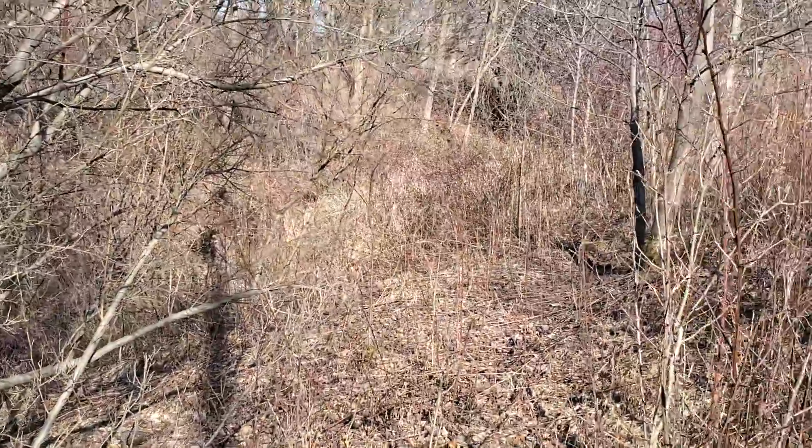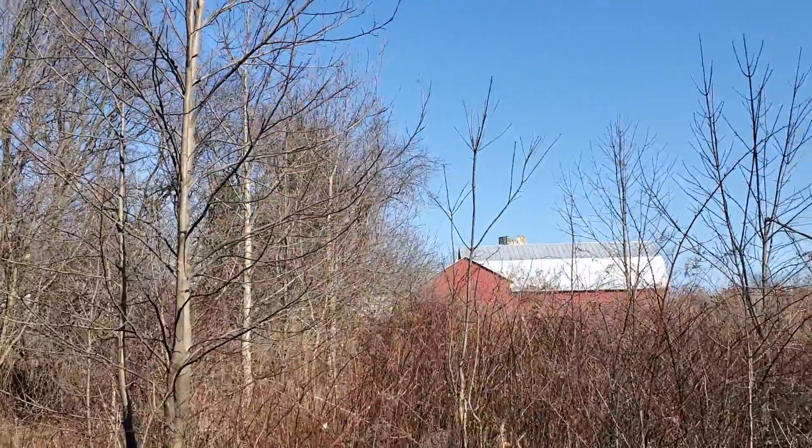Right up there, up that draw, you can just see the house up beside the barn there.